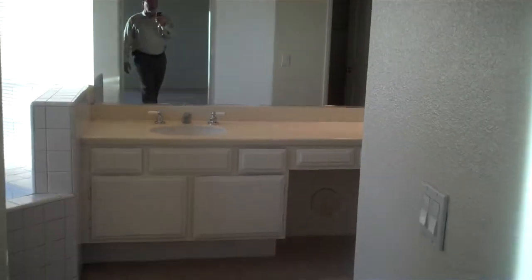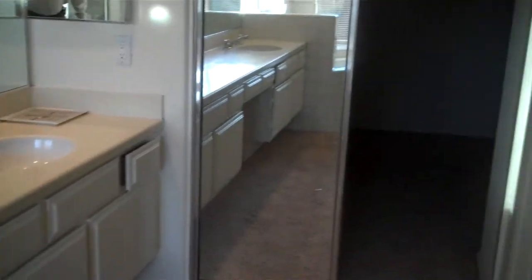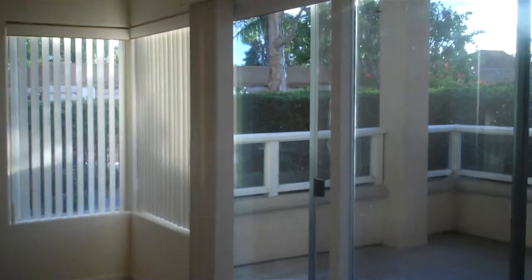Here is the master bathroom with a soaking tub, shower, double vanity, a nice-size walk-in closet, and a separate water closet. So once again, this is 67 Marseille in beautiful Laguna Sur — let us know if this is one you have an interest in.